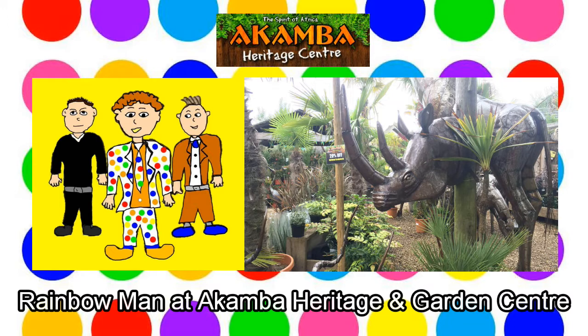Rainbow Man goes and explores Acamba, stomping around, pretending to be a big gorilla. Stomping here, stomping there, Rainbow Man stomps everywhere. You're funny, Rainbow Man. Have you spotted any more metal animals? Rainbow Man has spotted a rhino, a crocodile and a buffalo. Look, Rainbow Man, there is an elephant.